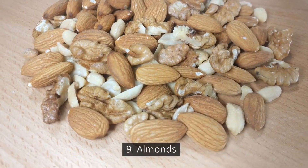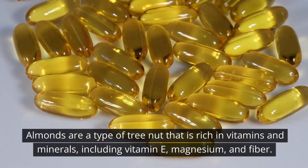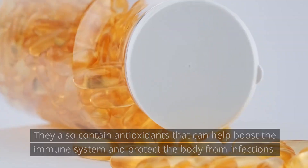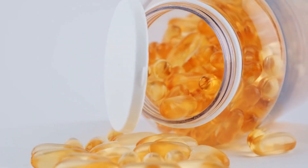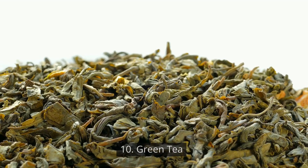Number 9: Almonds. Almonds are a type of tree nut that is rich in vitamins and minerals, including vitamin E, magnesium, and fiber. They also contain antioxidants that can help boost the immune system and protect the body from infections. Adding almonds to your diet can help keep your immune system strong and healthy.